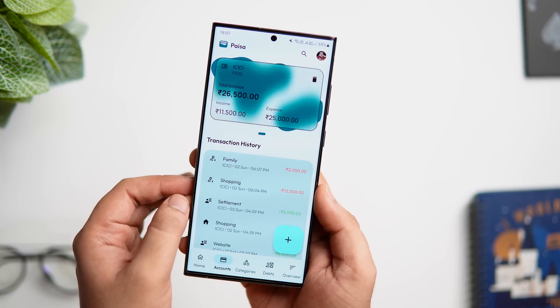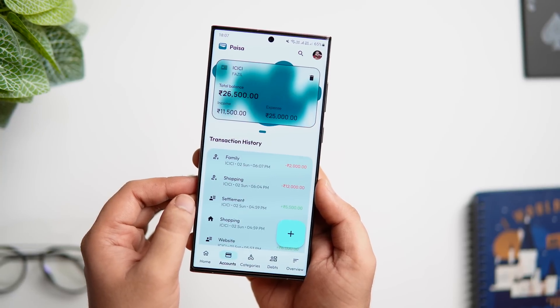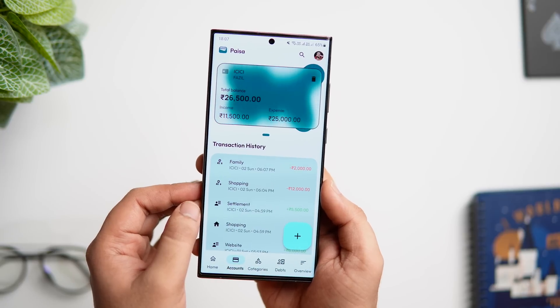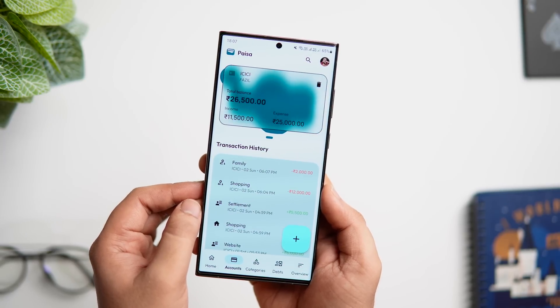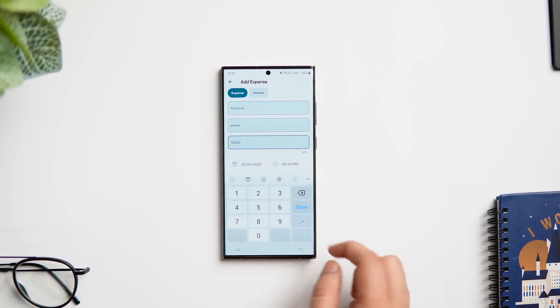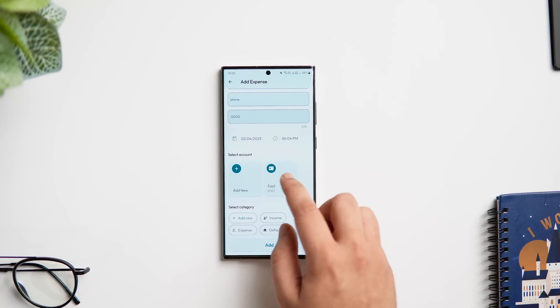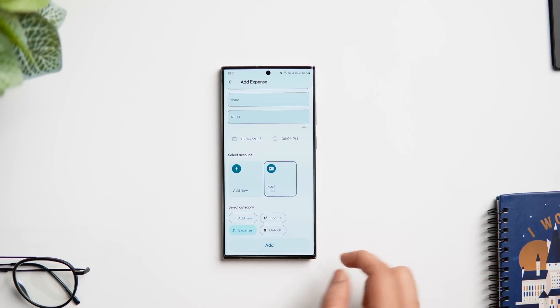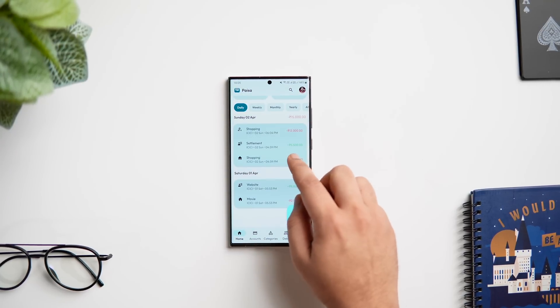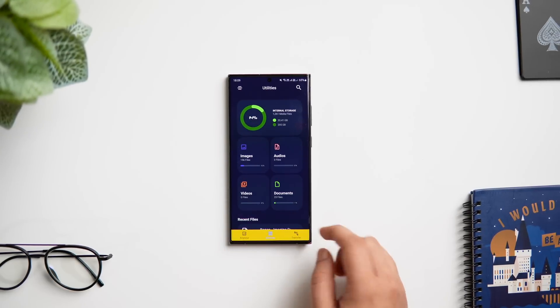Unlike many other tracking applications, this app comes with a very simple and interactive UI which makes it much easier to use anytime with no hassle. The app also lets you choose from different global currencies and you can add multiple accounts. The best part is you don't have to create an account or register yourself — instead you can easily work offline and manage all your funds.